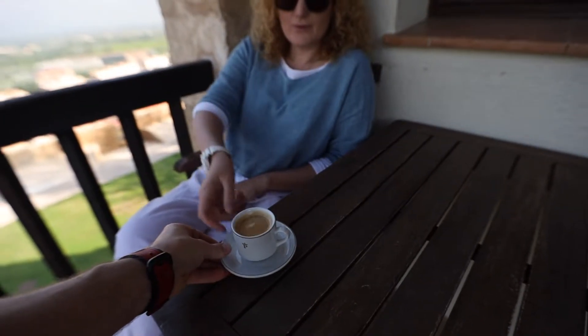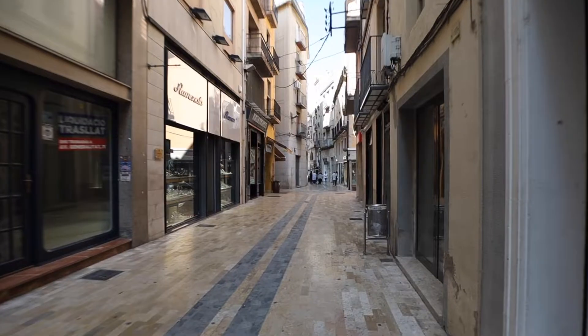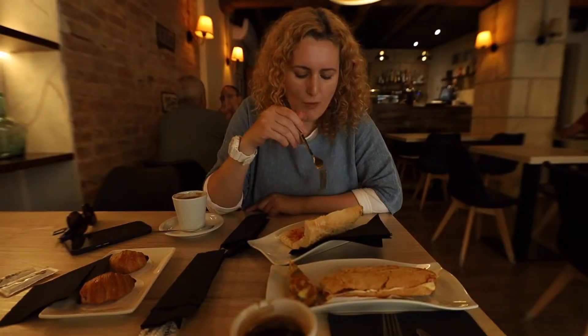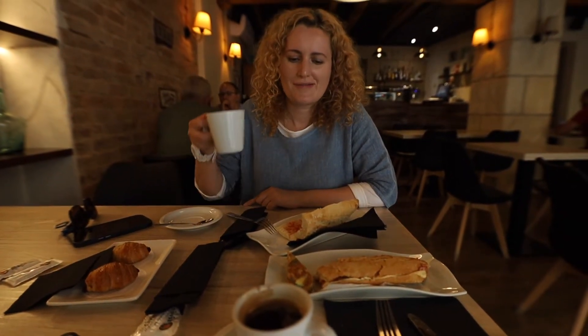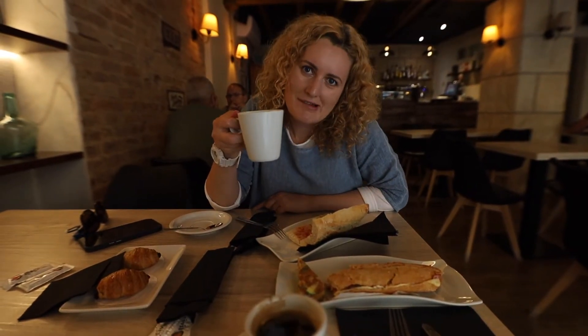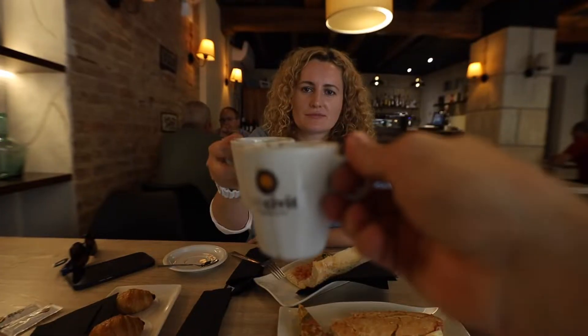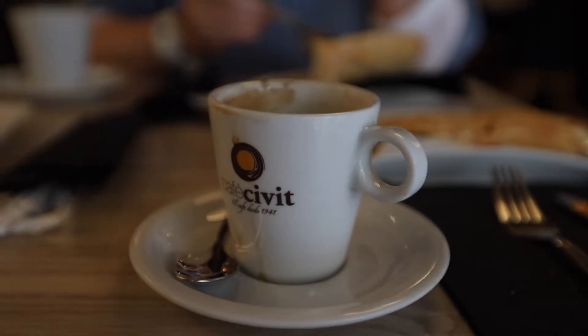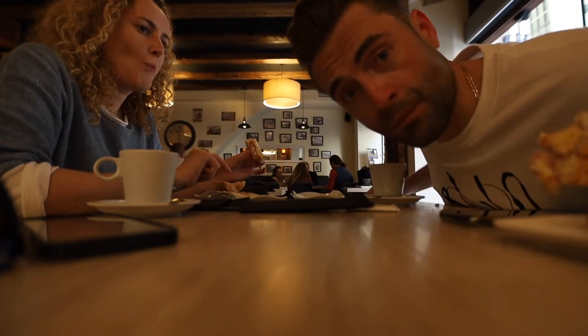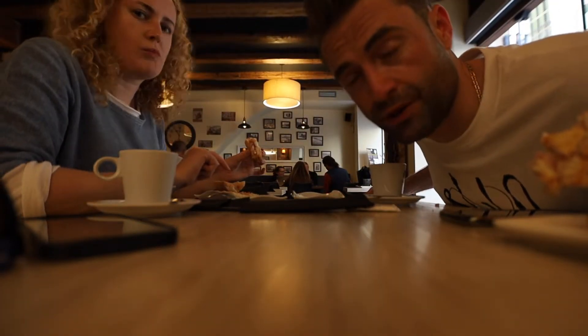Your coffee. Thank you. So babe, how do you like the local food? It's very interesting. Actually, my sandwich is really good.